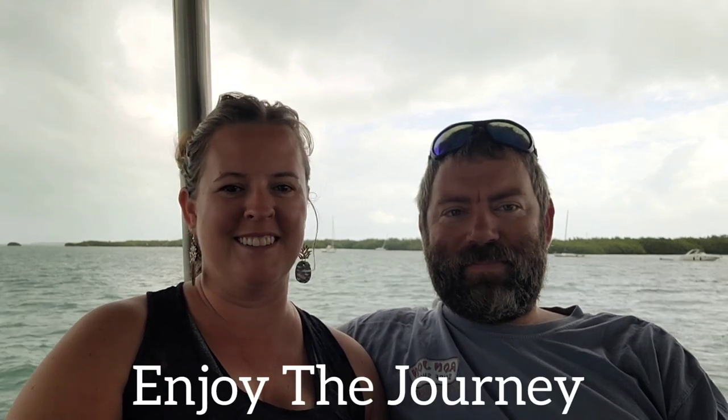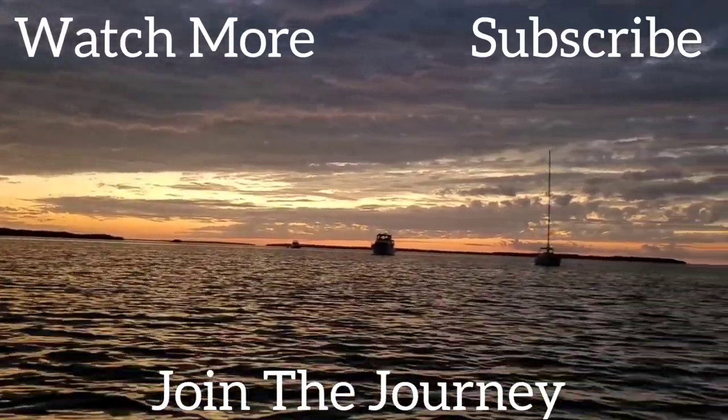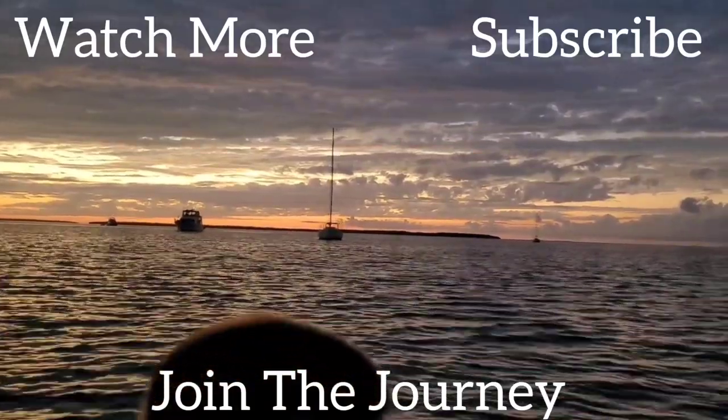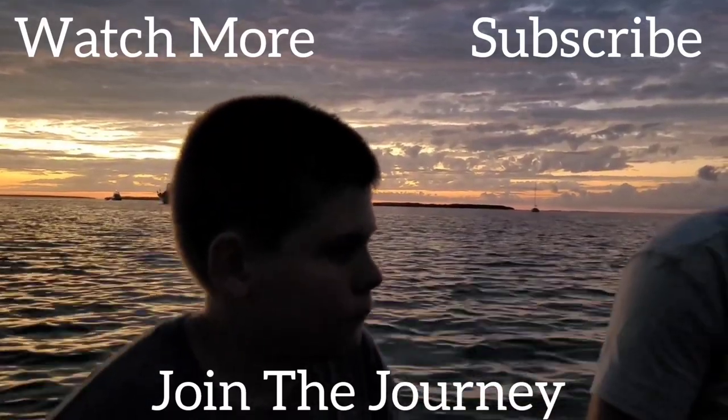Anyway, I hope that helps. Hope you enjoyed that. If you've got any other questions or stuff you'd like us to talk about, feel free to drop those in the comments or shoot us a message on our social media. Come back in a week or two when we get towards the end of February and we'll share our budget for the month and what we spent. Thanks for watching, and remember — enjoy the journey.